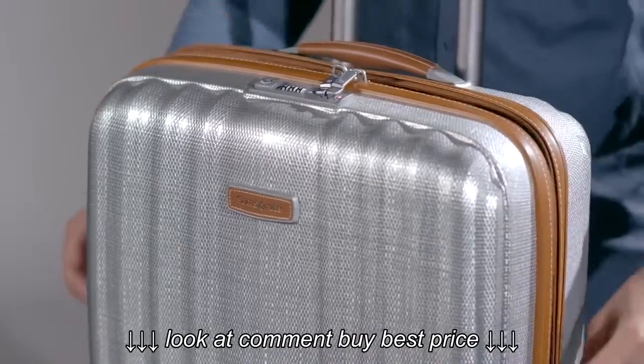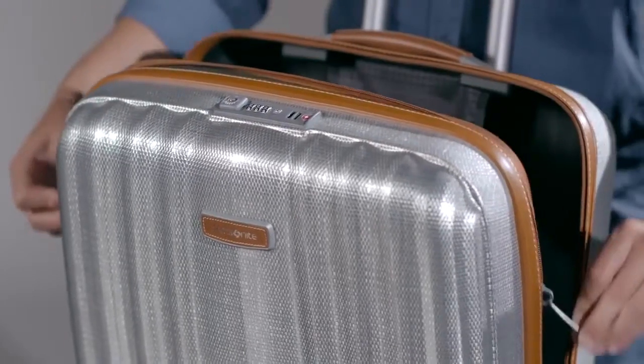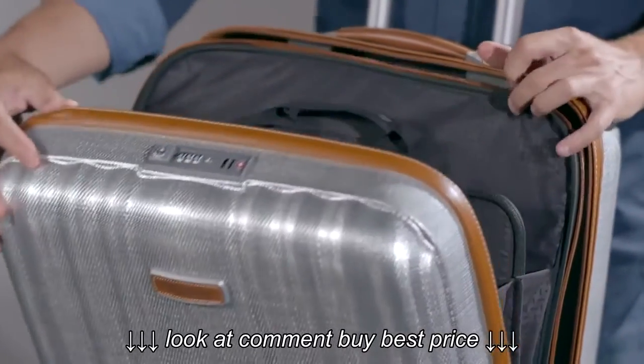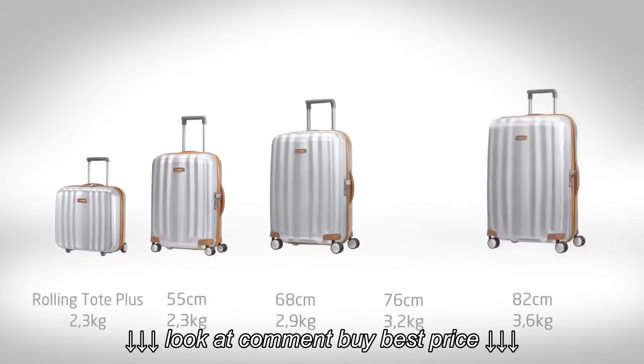The Rolling Tote Plus completes the assortment, and is the perfect solution for overnight business trips. Thanks to the double zipper concept, the business compartment is completely separated from the clothes compartment.